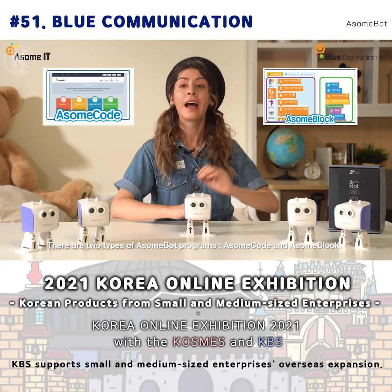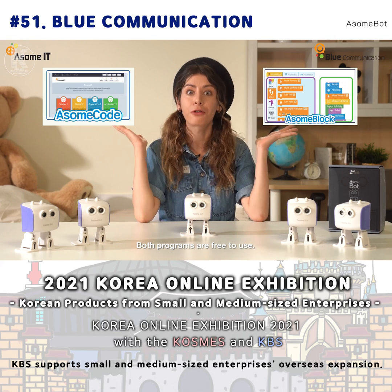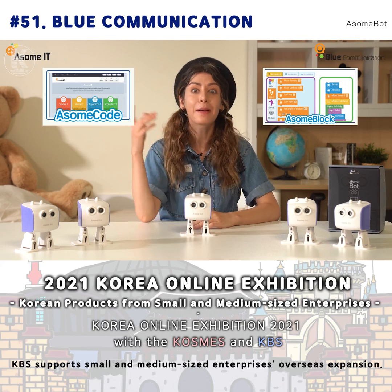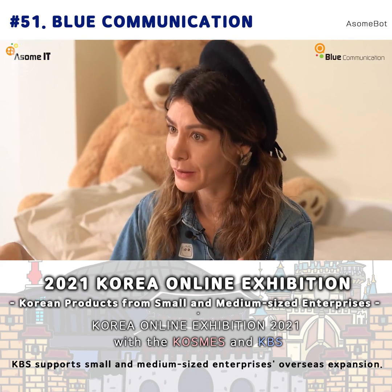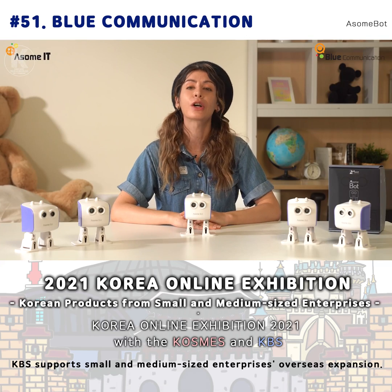AwesomeCode and AwesomeBlog are the AwesomePod programs. Both programs are available for free. Especially the AwesomeBlog program is a program that helps you have fun. These various functions can be learned by using block coding, so even friends who do coding for the first time can learn quickly.